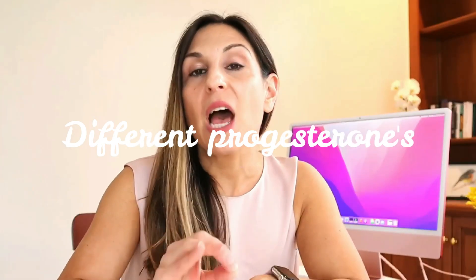Hi everyone, welcome back to my channel, Health by Heather Hirsch. As you can see, I have a new setup, so I have some really big news coming next week. But in this week's video, I want to talk with you all about the different types of progesterone. Should you use a synthetic? Is bioidentical better or best? That's what we're going to get into, so if you're interested, stick around.